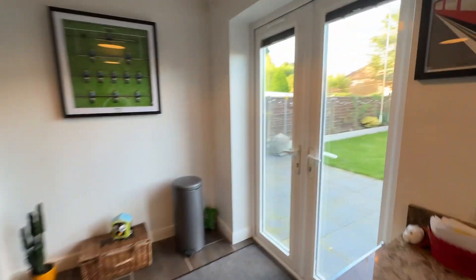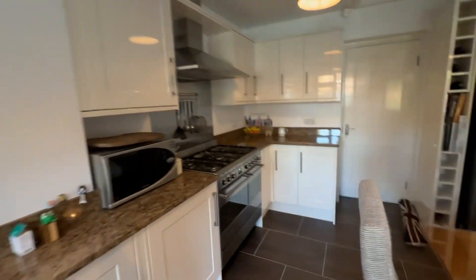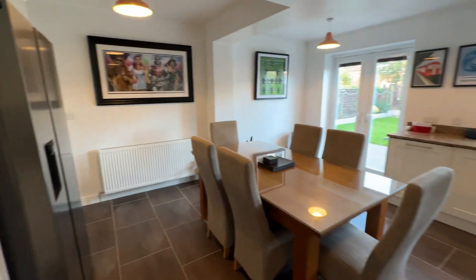We've got patio doors leading to the garden — I will take you into the garden once we've had a look upstairs, but just before we do let me give you another angle of this space.